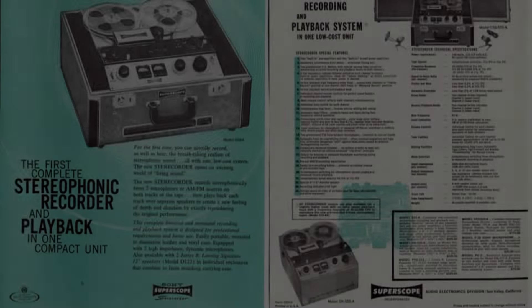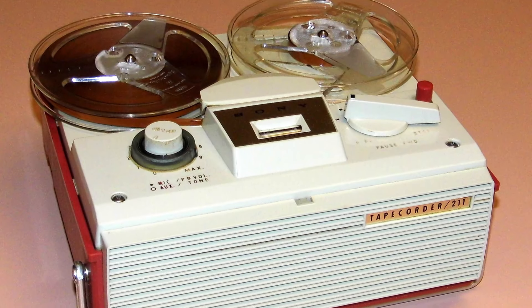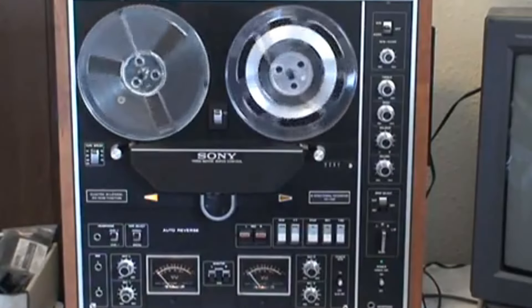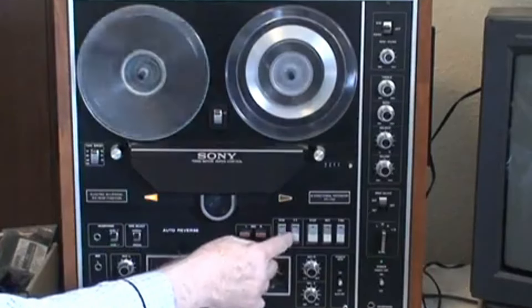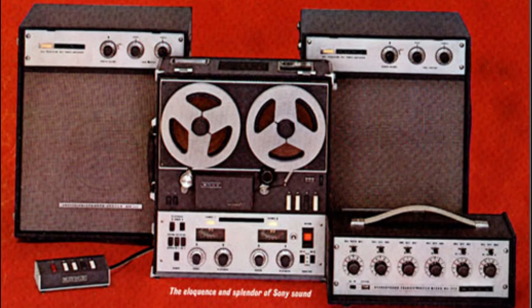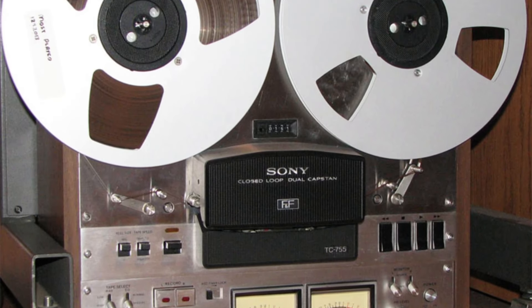Musicians and audiophiles embraced these recorders for home use and professional settings. The Beatles, for instance, used reel-to-reel recorders extensively during their recording sessions, highlighting the technology's importance in music production. Reel-to-reel tape recorders offered superior sound quality compared to vinyl records and cassette tapes. They allowed for longer recording times and multiple tracks, making them ideal for studio use. Radio stations also adopted these machines for their programming, taking advantage of their ability to produce high-fidelity audio.